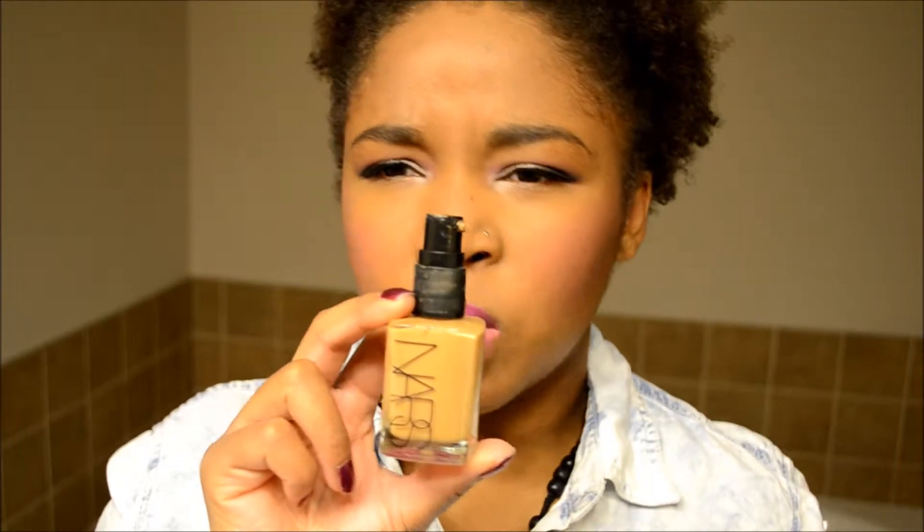For foundation today I'm trying out the NARS Sheer Glow Foundation in Tahoe, medium slash dark 2. It was a little yellow when I first applied it, but once I used my MAC Mineral Skin Finish in dark it evened out the color really well. So it is wearable.